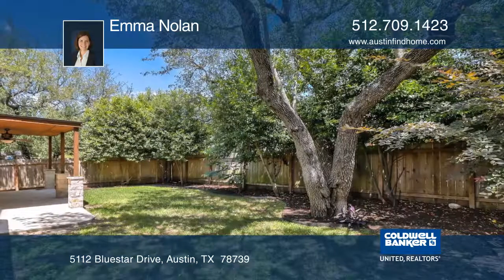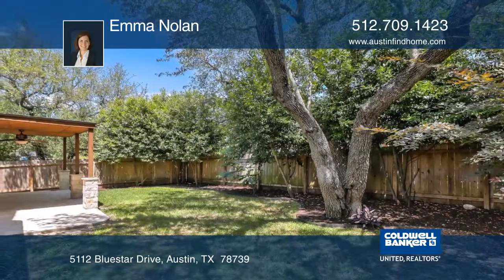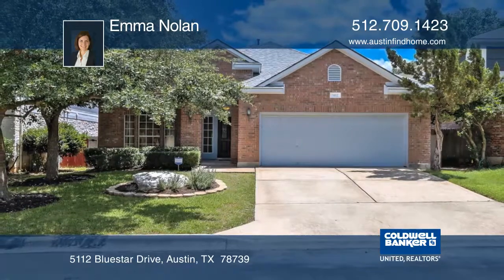Community amenities include four pools, a clubhouse, and hike and bike trails. Plan a tour by calling Emma Nolan.